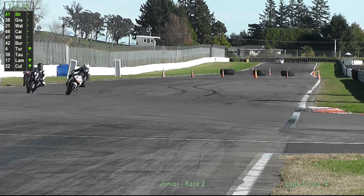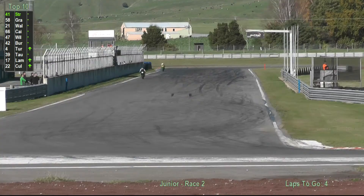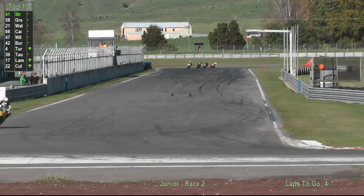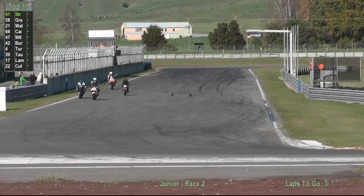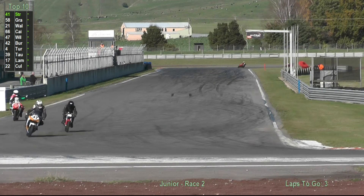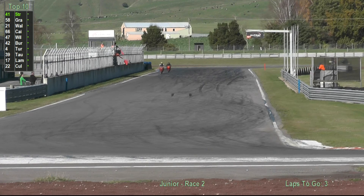Out in front, still with the hammer down, in the 20s is Jacob Stroud, who could be looking at doing a minute 18s. There he goes — 19.7. And we've got a red flag incident. Someone's laying down over there.